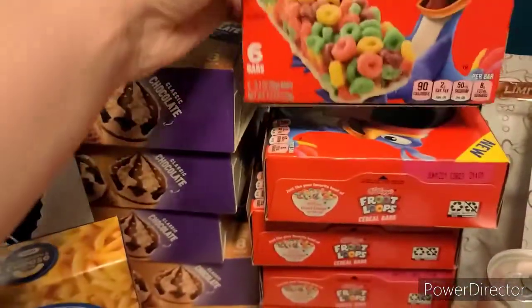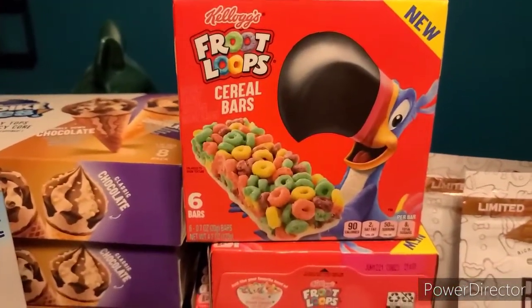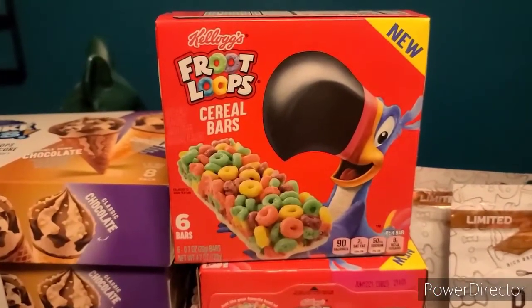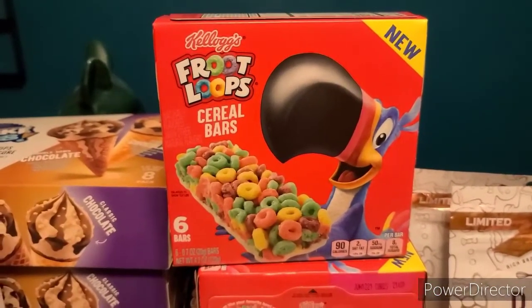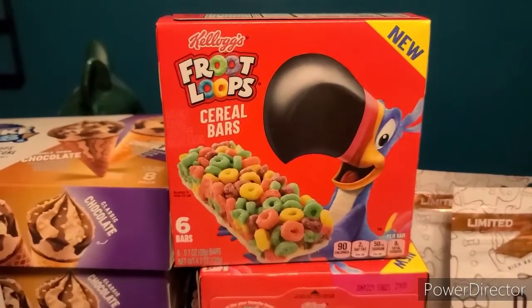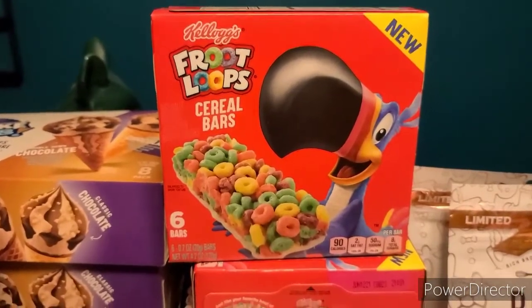Another super easy freebie with a limit of five: these Kellogg's Fruit Loops are on the buy five, save five sale, so they're $1.49 each. We have $0.75 back each, limit of five, on Ibotta and $0.75 back each, limit of five, on Kroger Cashback. So stacking those makes them completely free, and you can get up to five.